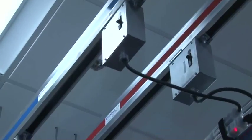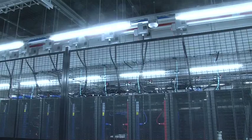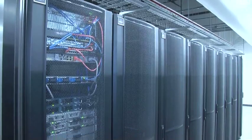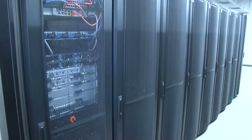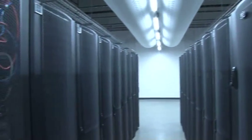Each busway to the customer rack is distributed via Starline. Each Starline busway is 225 amps, three-phase, so we can support any kind of power requirements that the customer may have. We average about 3.3 kW per rack. The Involta Boise data center is highly reliable because of copper.